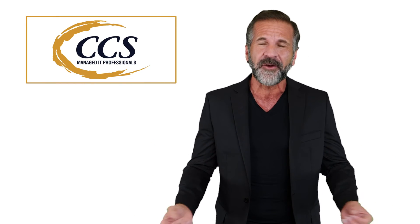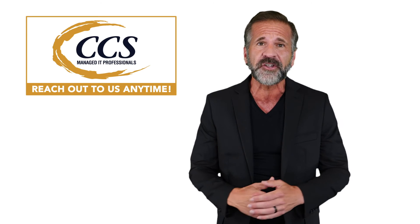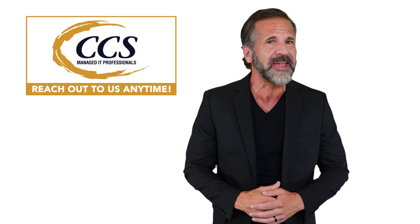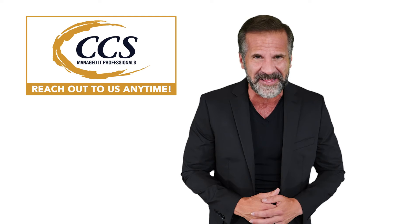Thanks for tuning in to this week's Tech Tip. As always, have a question about technology? We are here to help. Send us an email, give us a call, or chat with our live agent on our website. My name is Mike, and we'll be back next week with another Tech Tip video.